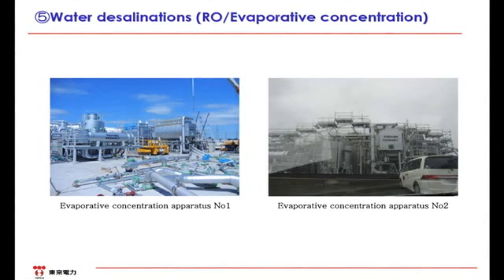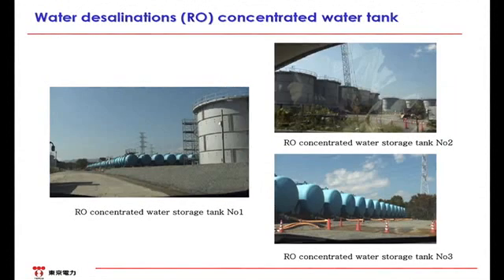We will explain about the tanks. Two types of tanks are used in the distillation instruments: tanks for receiving processed water and those for receiving concentrated salt water. A round tank can contain approximately 1,000 tons, whereas a blue tank can contain approximately 100 tons. More tanks will be installed depending on the progress of the water treatment. We plan to secure the capacity to receive processed water by expanding by approximately 20,000 cubic meters each month until around December.